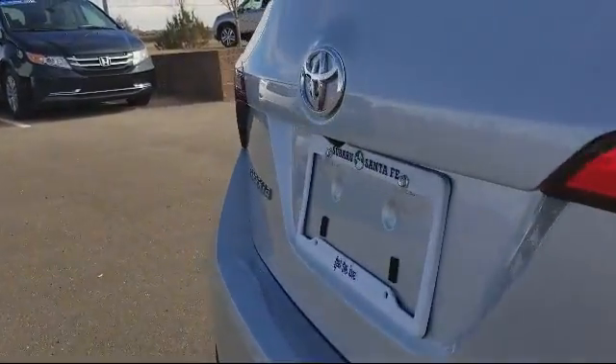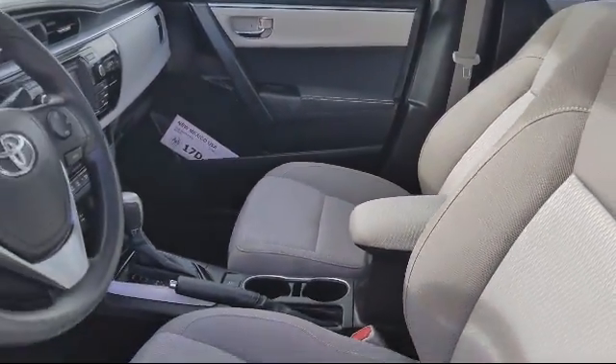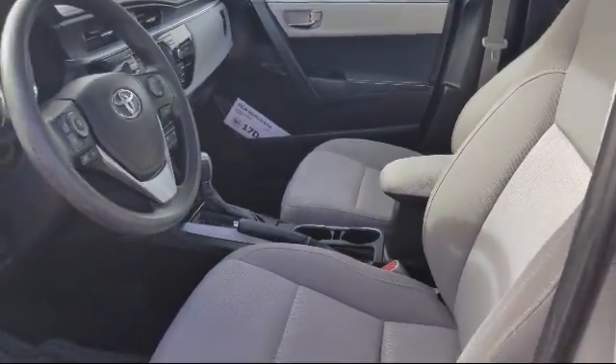At Honda of Santa Fe, every pre-owned vehicle at our dealership is thoroughly inspected and tested to ensure great performance and full satisfaction.